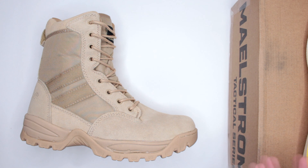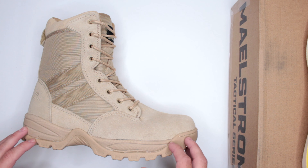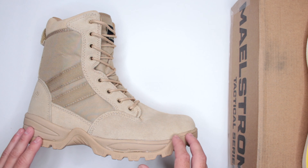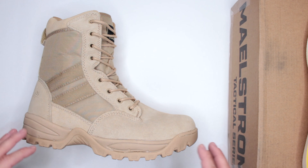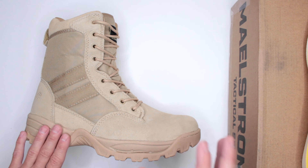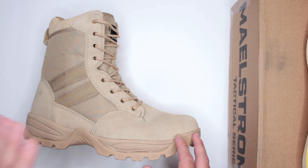I have boots I wear maybe once a year that will last 10–20 years, compared to something worn 40 hours a week that might last six months. So giving a personal longevity figure doesn't really make sense in a review like this.